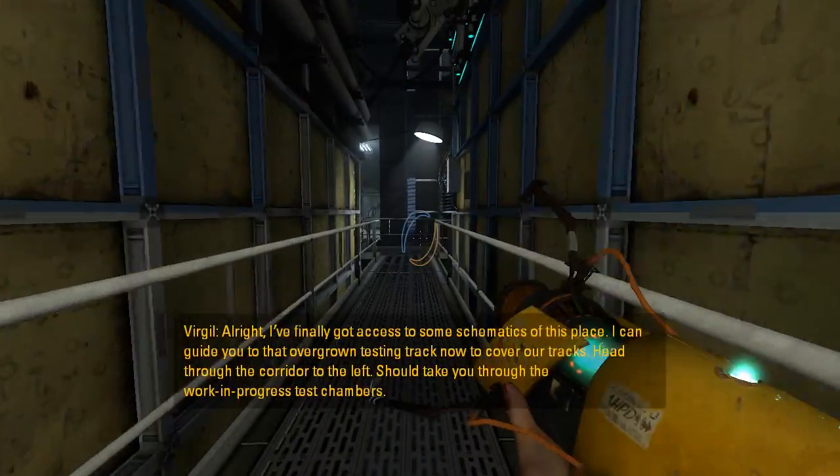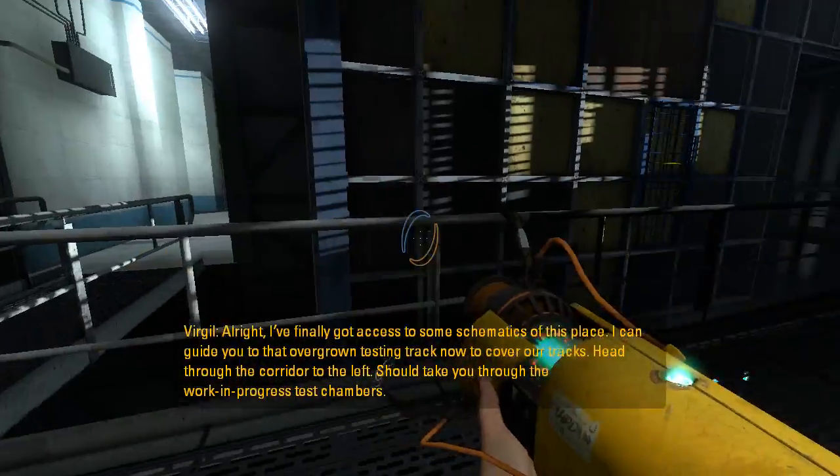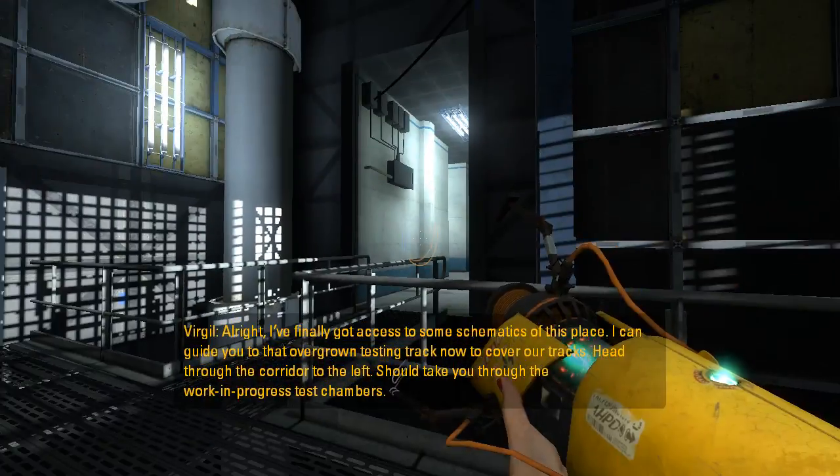Alright, I finally got access to some schematics of this place. I can guide you to that overgrown testing track now, to cover our tracks. Head through the corridor to the left. Should take you through the work-in-progress test chambers.